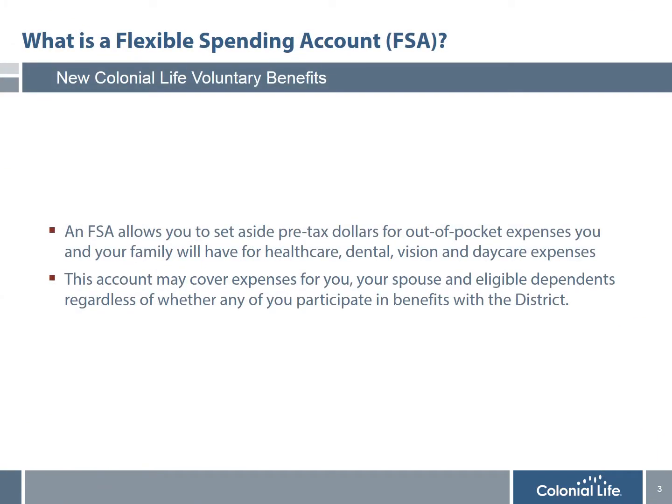I would first like to explain what an FSA account is. No matter how great of a benefits plan you have, there are always out-of-pocket expenses that are not covered, such as deductibles and co-payments. An FSA account allows you to set aside pre-tax dollars to pay for those expenses tax-free — expenses for things like health care, deductibles and co-pays for prescriptions and doctor's visits, and dental expenses.